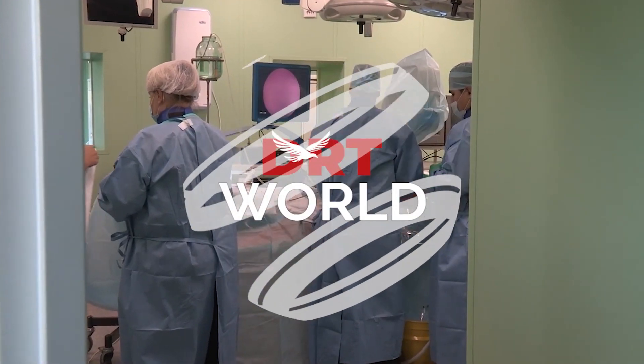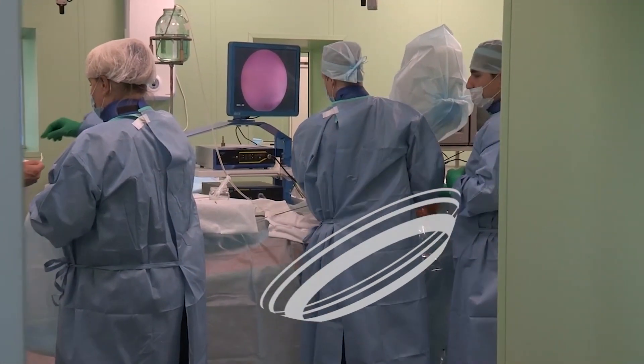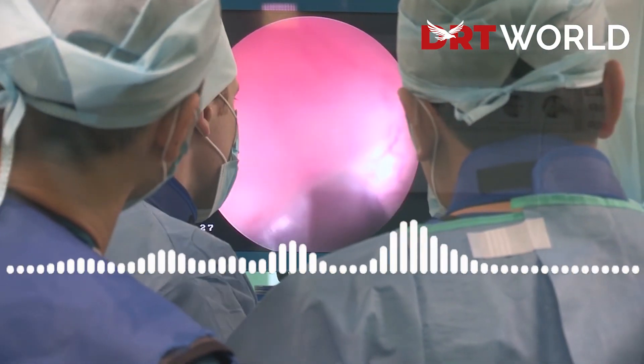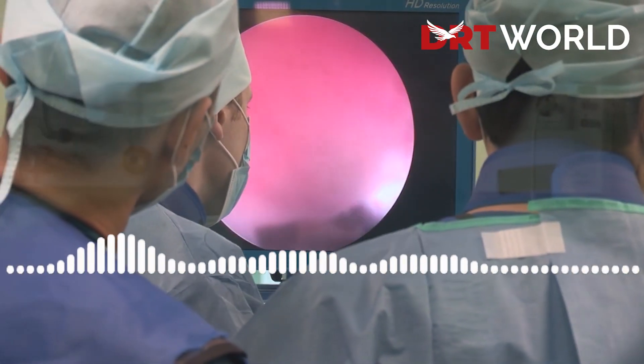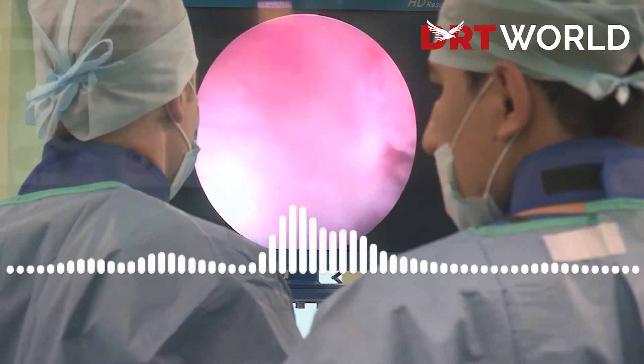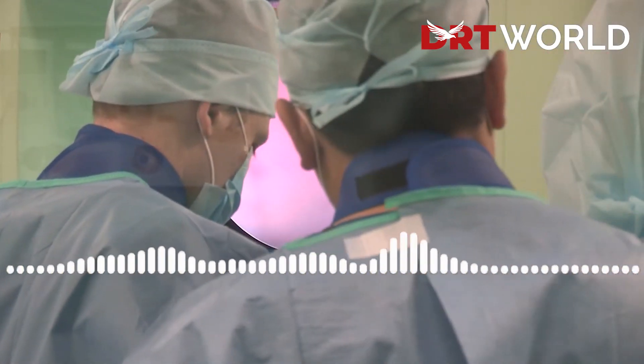Surgeons say they have successfully transplanted a donor liver kept warm and alive outside the body for three days, using a special machine. The normothermic perfusion method gives the organ a continuous blood supply, which experts say is better than the traditional way of putting it on ice.